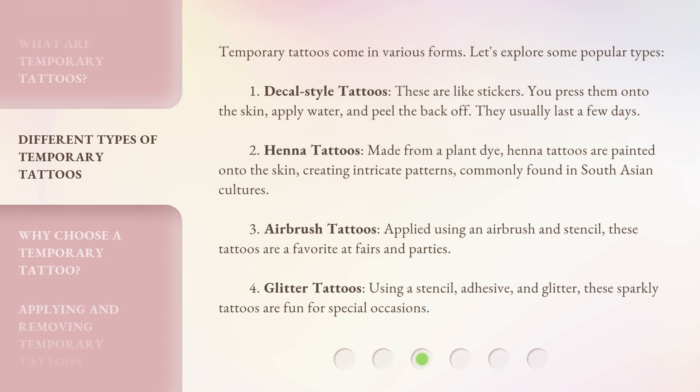Temporary tattoos come in various forms. One: decal-style tattoos — these are like stickers; you press them onto the skin, apply water, and peel the back off; they usually last a few days. Two: henna tattoos — made from a plant dye, henna tattoos are painted onto the skin creating intricate patterns, commonly found in South Asian cultures. Three: airbrush tattoos — applied using an airbrush and stencil, these are a favorite at fairs and parties. Four: glitter tattoos — using a stencil, adhesive, and glitter, these sparkly tattoos are fun for special occasions.